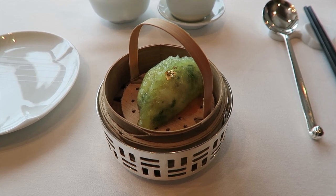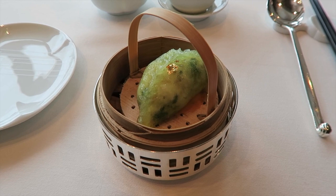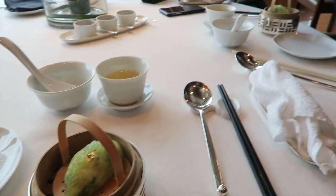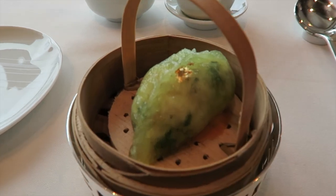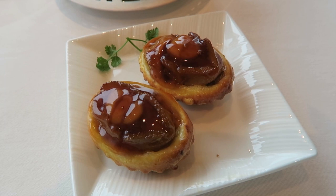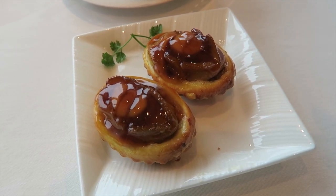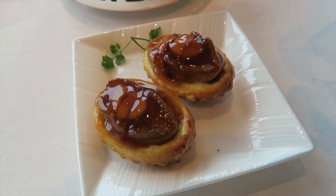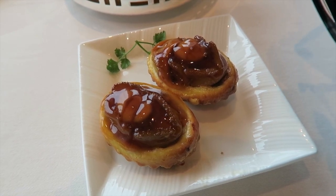Here is the first piece of dim sum we ordered — this is the lobster dumpling. It's presented in such a cute way. It's a single portion and we each have a little basket with the dumpling in it, and there is gold leaf on the dumpling. These are the baked abalone puffs with chicken, and you do get a whole abalone. Before this trip I had never eaten abalone because I was a little bit afraid of it, but we had it at the 8 and it was so good that we ended up ordering this too.